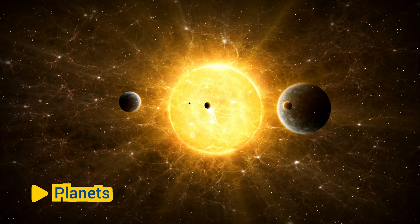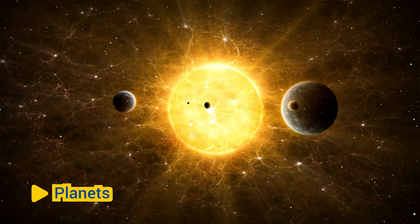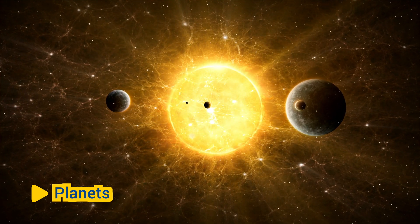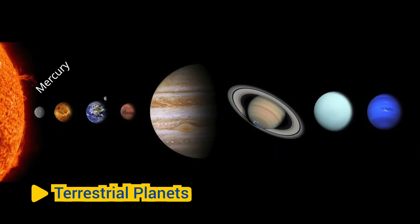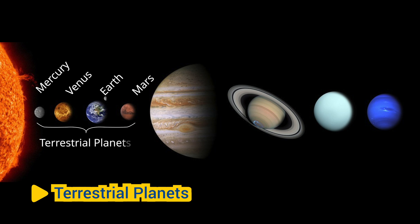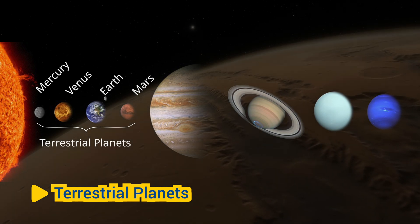There are eight planets in the solar system, divided into two categories based on their composition and characteristics. Mercury, Venus, Earth, and Mars are the four inner planets, also known as terrestrial planets. They are primarily composed of rocky materials and have solid surfaces.